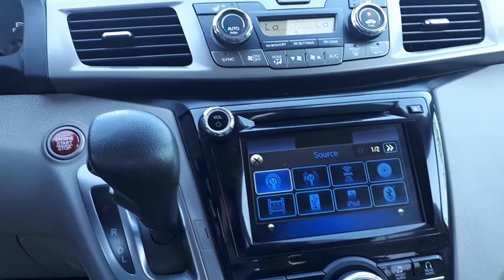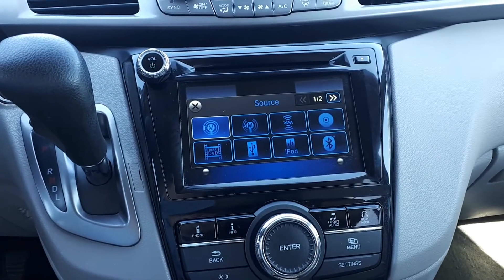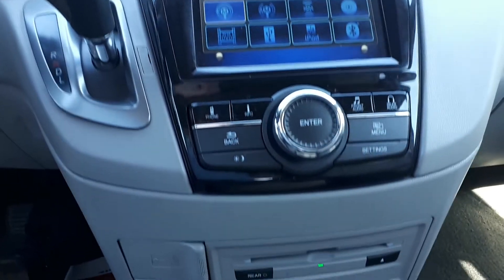For audio sources, there's AM, FM and XM radio stations, a CD player, USB auxiliary input, Bluetooth audio and rear DVD player. And many more great features.